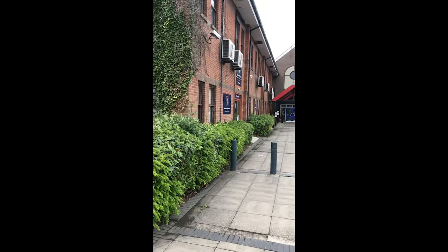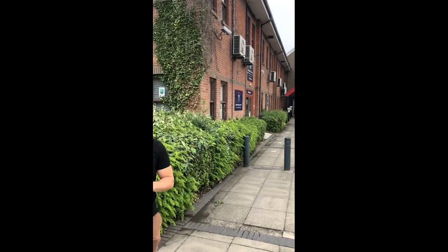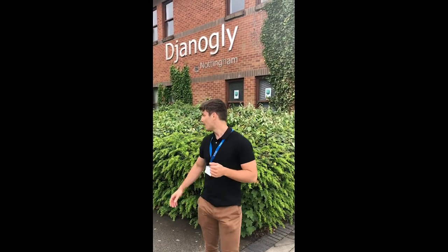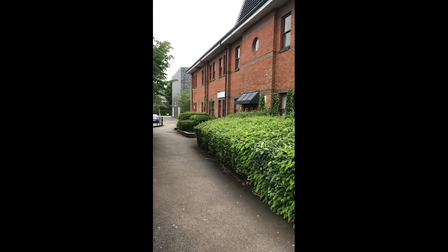Just down there is our main reception area — that's if you are a slightly bit late, or if parents want to have an appointed meeting with any of our staff. Down here is where you will go to line up in the morning, so let's go and have a little look and see what we can find.